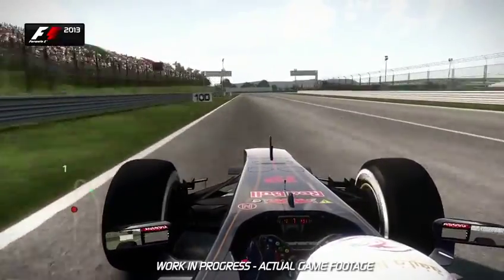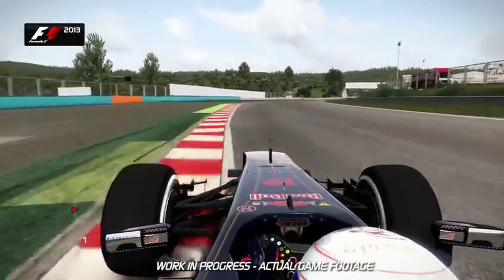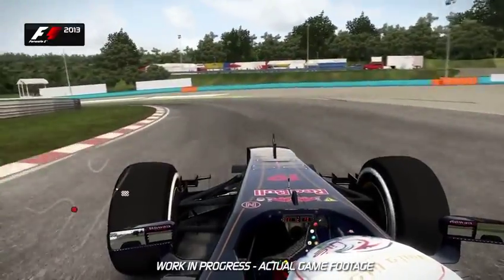You've got the brake marker boards on the left hand side — brake just after the 100 meter board into second gear. The track then opens up away from you, letting you get on the power nice and early as the track now plummets down the hill towards Turn 2. Easy to lock up here though — down into second gear.